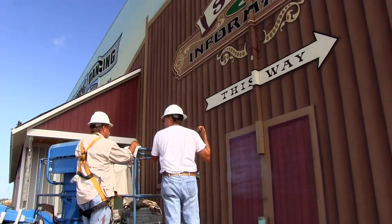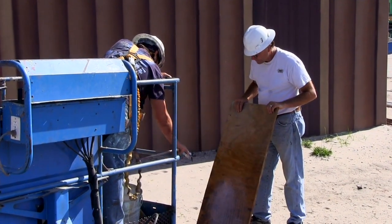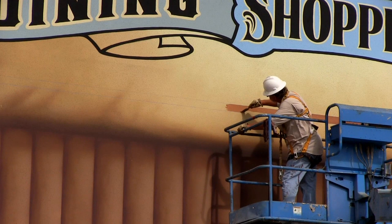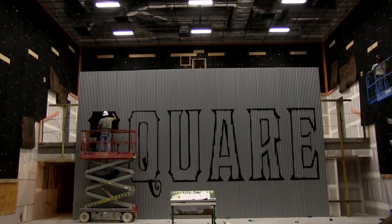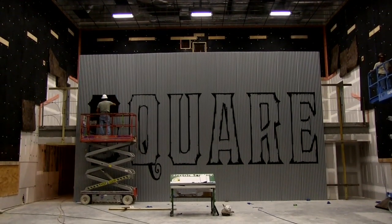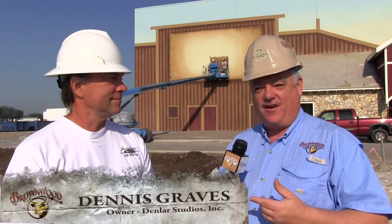We're standing outside the Barnstorm Theater. Last month we told you that there are a lot of creative people involved in making these buildings look extra special with the artwork. Today we're joined by the guy who's really overseeing the specialty artwork done on these buildings, transforming the outside of buildings into works of art. That is chief designer, graphic artist, and owner of Famous Painting, Dennis Graves.